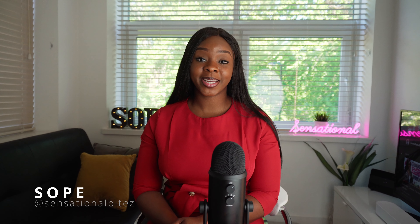Hi guys and welcome back to my channel. My name is Shopee. I share baking tips and everything related to cake making. Today I'm going to be talking about 10 things you didn't know about baking.